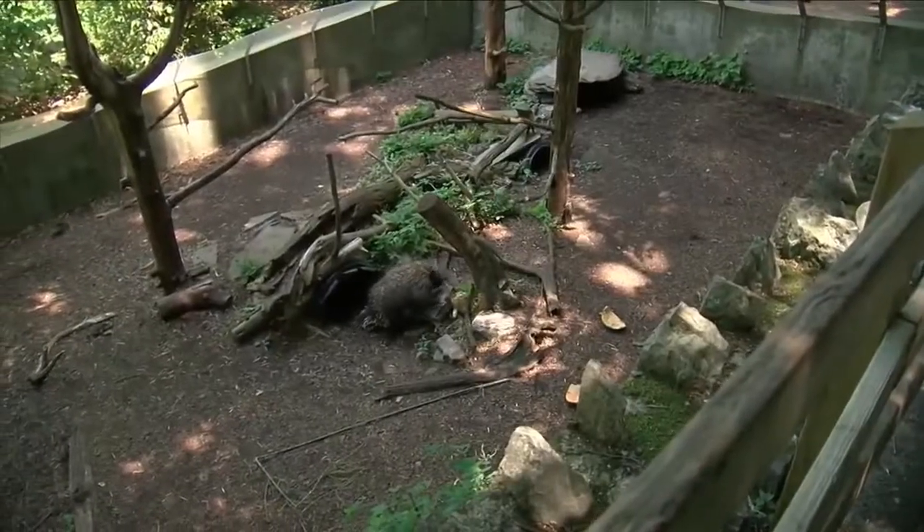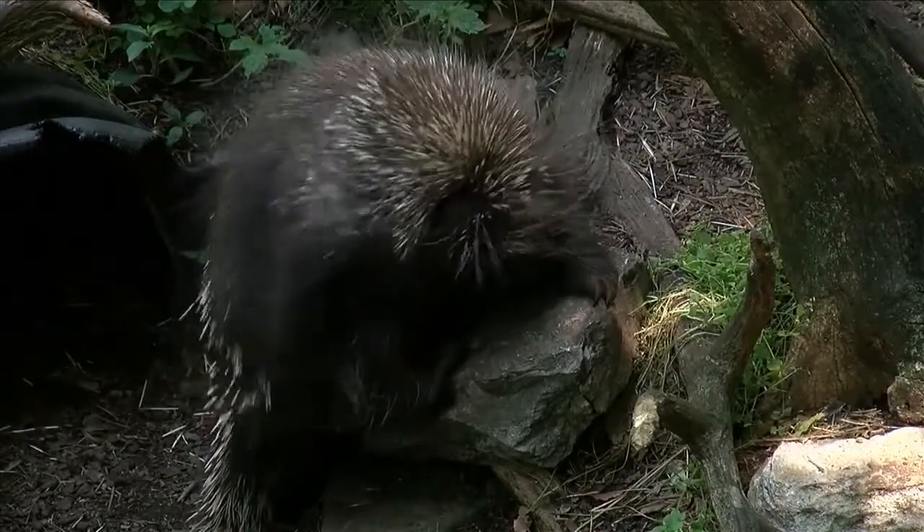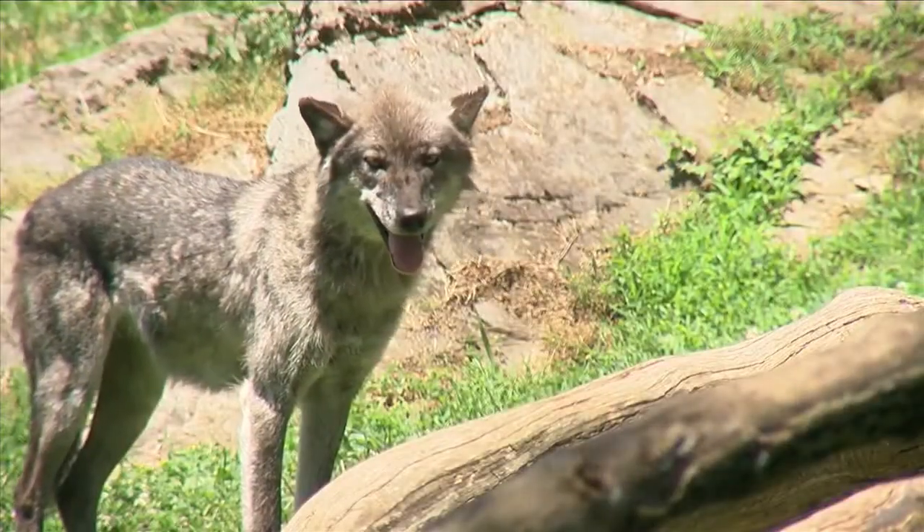From porcupines — I really like the porcupines. They love to climb trees and a lot of people don't realize that they can climb trees. To wolves, the draw here is really just seeing all kinds of animals doing their natural behaviors.